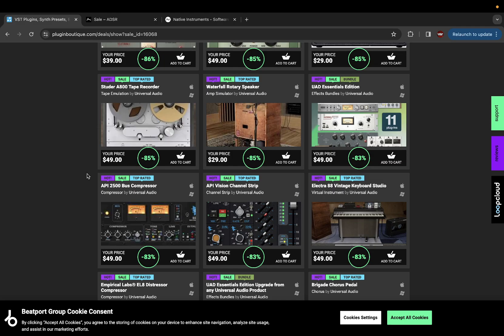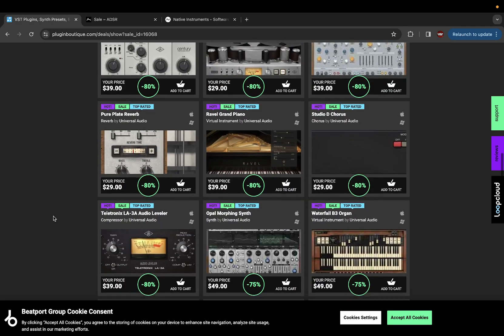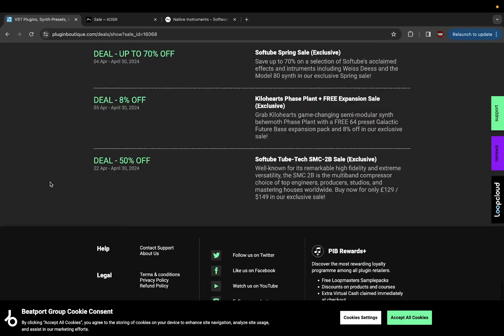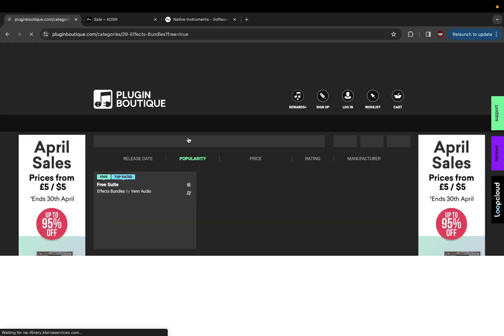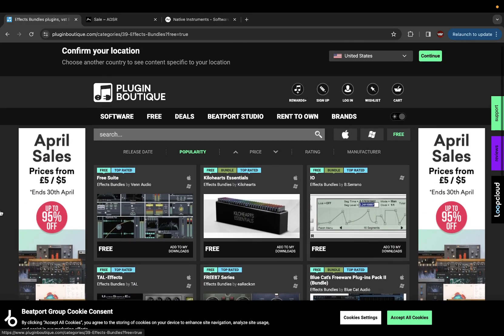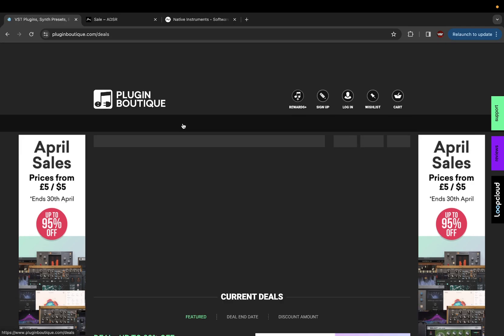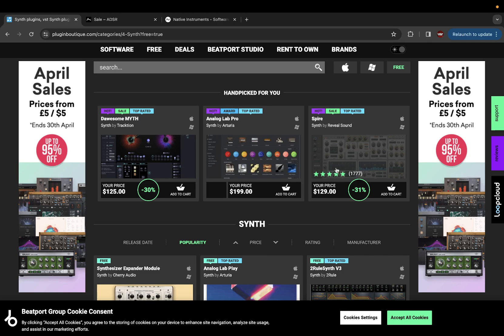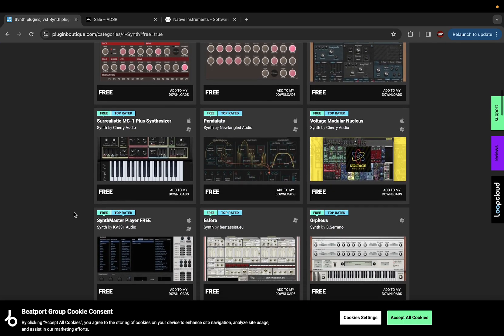85% off — that's a good deal. $49 for the Tape Recorder. Electric 88 vintage keyboard, 83% off, that's a good price. Waterfall — I've seen this on YouTube, never bought it but I actually do like that plugin — 75% off. You can even go to the free tab right here, and also bundles and effects bundles. Of course free stuff isn't going to be the highest quality top-of-the-line names, but if you need it you can check it out. Spire is a good one — it's free right here.